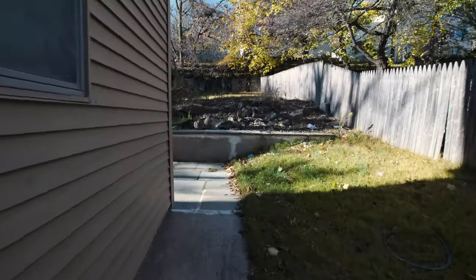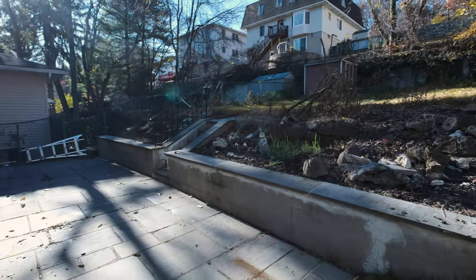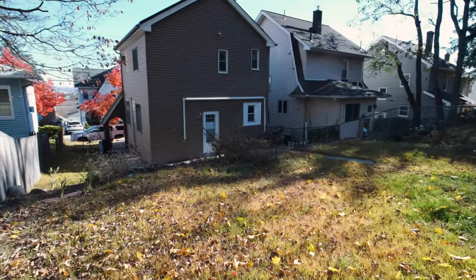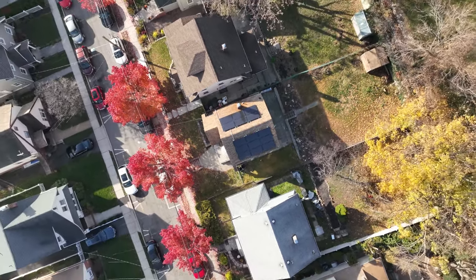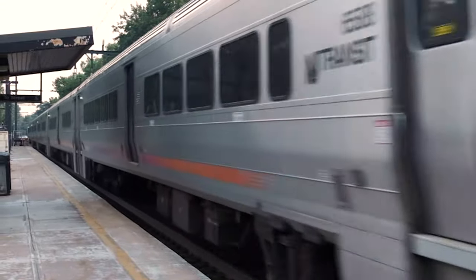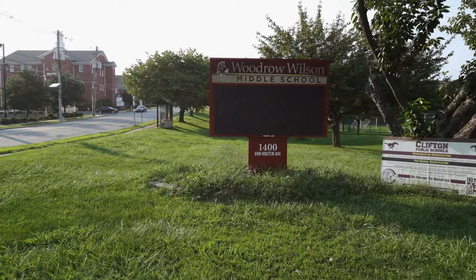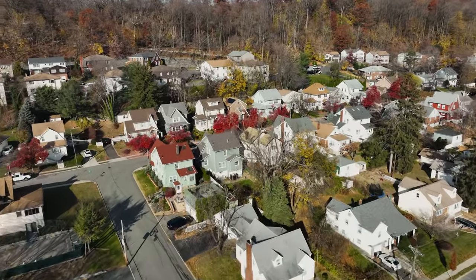A spacious backyard and patio create an array of social and entertainment options. Located just 5 minutes away from trains and buses to New York, near a wide variety of shops, parks, and schools, this picturesque neighborhood is the perfect location.